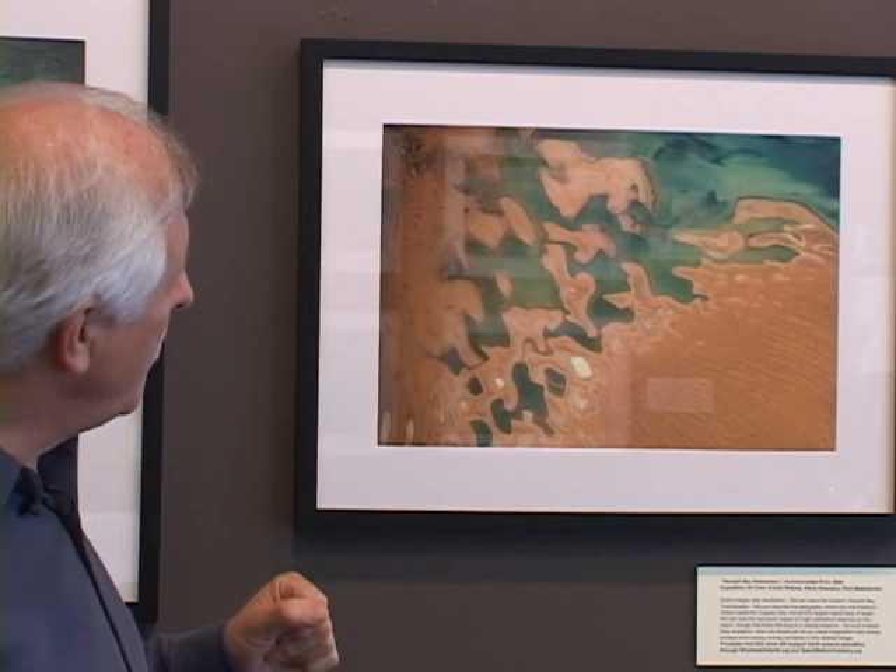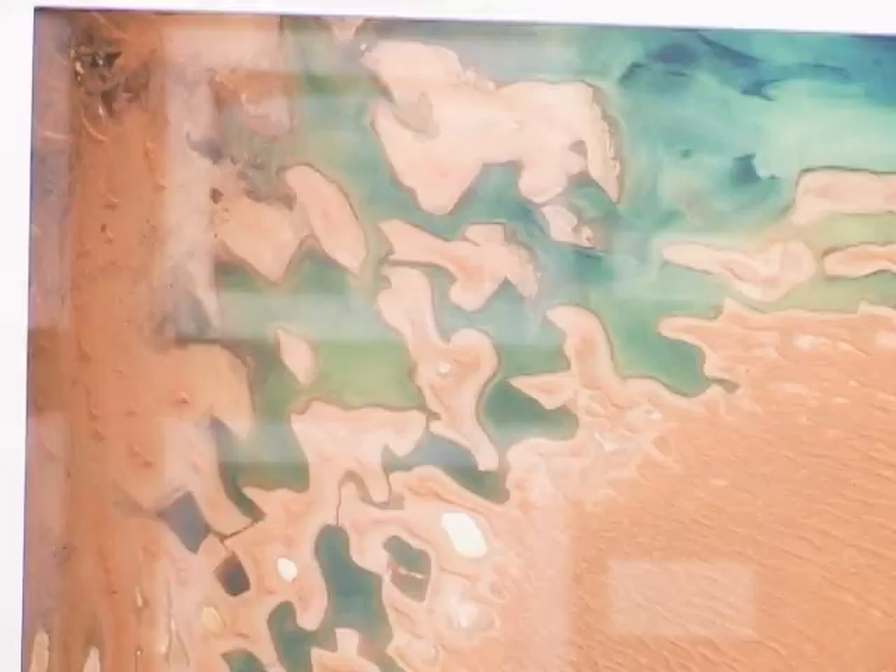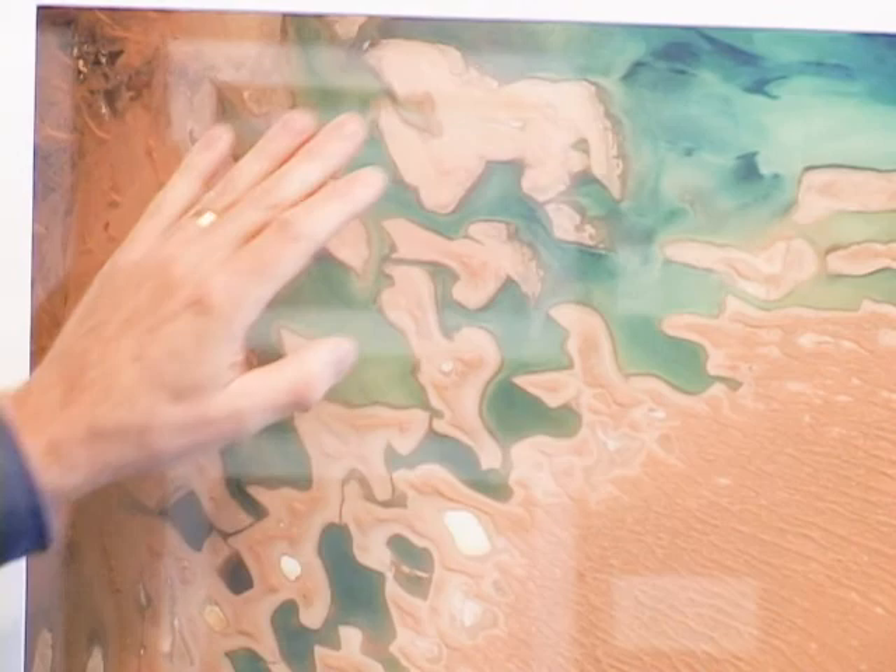This next picture almost defies description. It looks like a dancing figure up here — the browns and greens just sort of interweaving. This is actually Dervish Bay in Asia. It almost looks like the whirling dervishes of lore. The water, the sand, all combine in this wonderful abstraction.